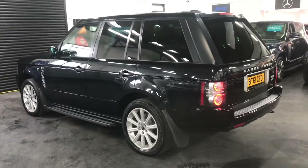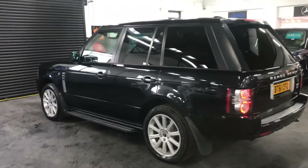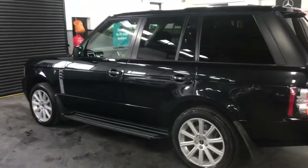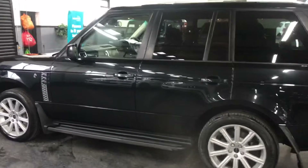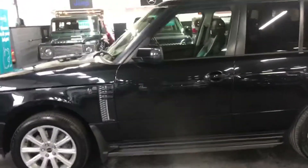The car really is in lovely condition throughout, having covered 79,900 miles from new, and that's backed up with six service stamps all the way to 79,000 — so perfect provenance on the history side of things.